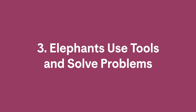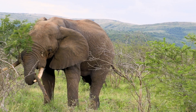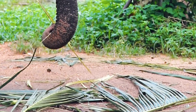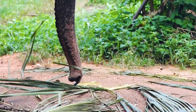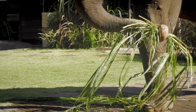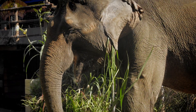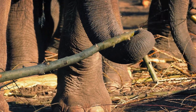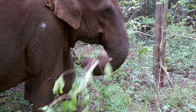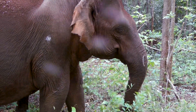3. Elephants use tools and solve problems. With the largest brains of any land animal and trunks strong enough to uproot trees, yet nimble enough to pick up individual leaves, it's no wonder that elephants are great at problem solving. They've been known to use tools to do things like getting rid of pests and defending themselves. The stick is a great example — elephants can trim a stick to a useful length for scratching their backs, holding down tree branches, and swatting away pests.